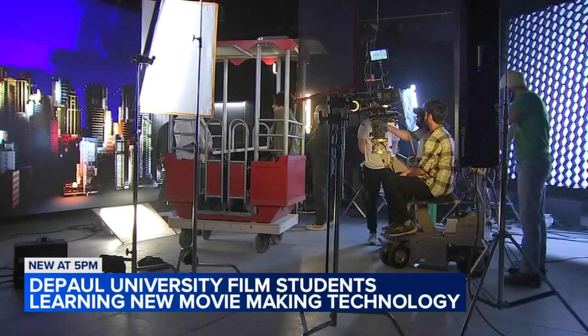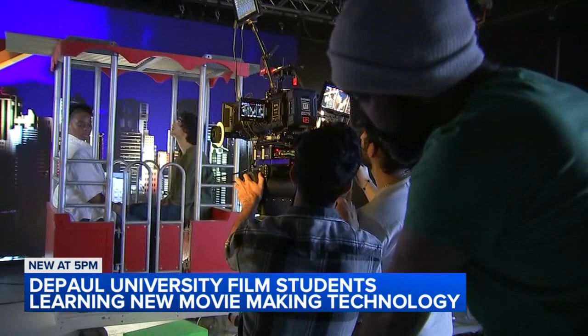Scene 1A, take 3, marker. Each take, a shot at excellence for these DePaul University cinematography students working at the forefront of the filmmaking industry with next-generation technology called virtual production.